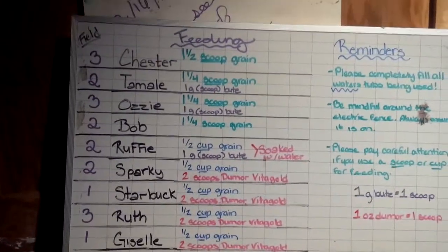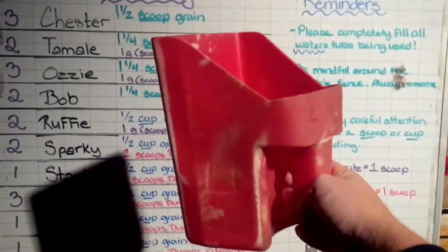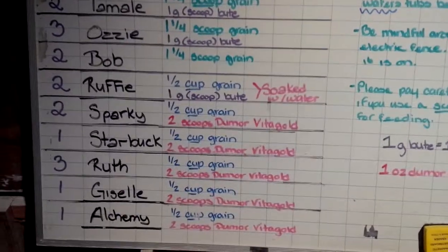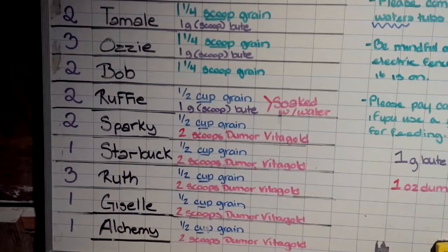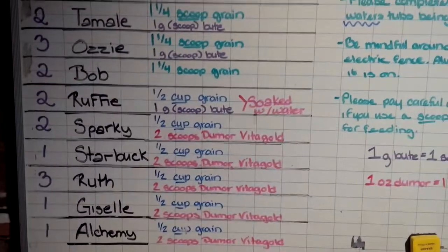Some horses get a scoop and some get a cup. This scoop holds quite a bit more food than the cup. For half a cup, you get about that much food — just about half of this cup. Please make sure you're paying careful attention to who gets a scoop and who gets a cup, because too much grain can cause too much sugar in a horse's stomach, which can cause stomach aches.